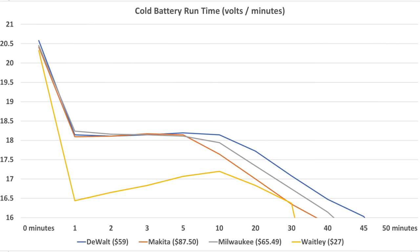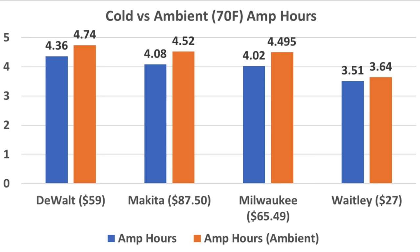The DeWalt came out on top for cold temperature performance at 52.9 minutes, Makita at 49.9, Milwaukee at 48.8, and Whitley at 42.2. DeWalt, Milwaukee, and Makita were together until the 5-minute mark, then the DeWalt moved into the lead. The cold temperature definitely took a toll on each brand, shortening battery life by almost a half amp-hour in some instances.